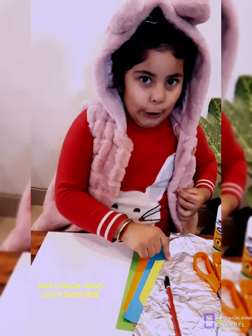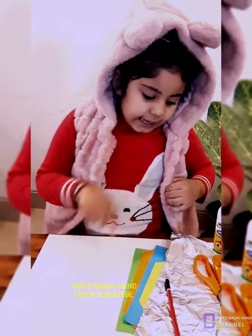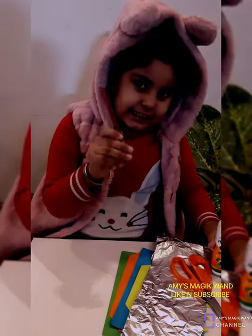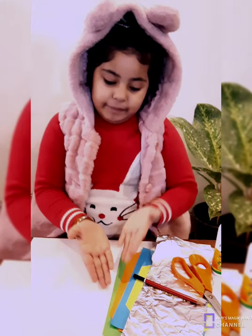A coin, a big white sheet, a scissor, a favicol, a pencil, and colourful papers.